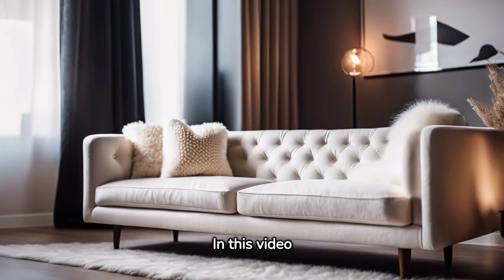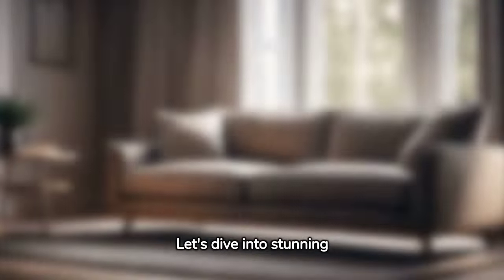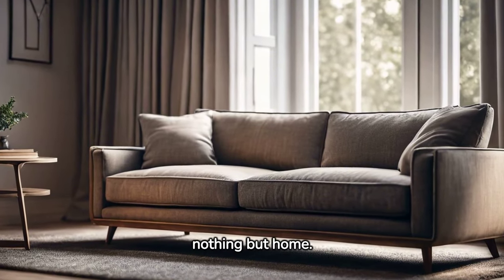Hello everyone! In this video I will show you some of my favorite sofas at the moment. Let's dive into stunning ideas that scream nothing but home.